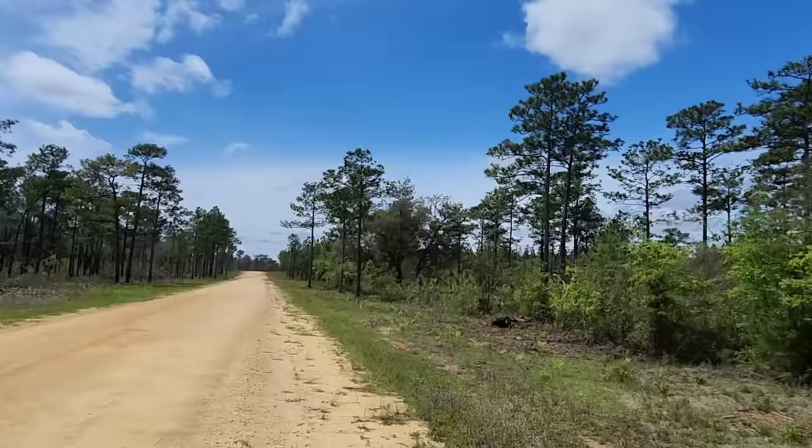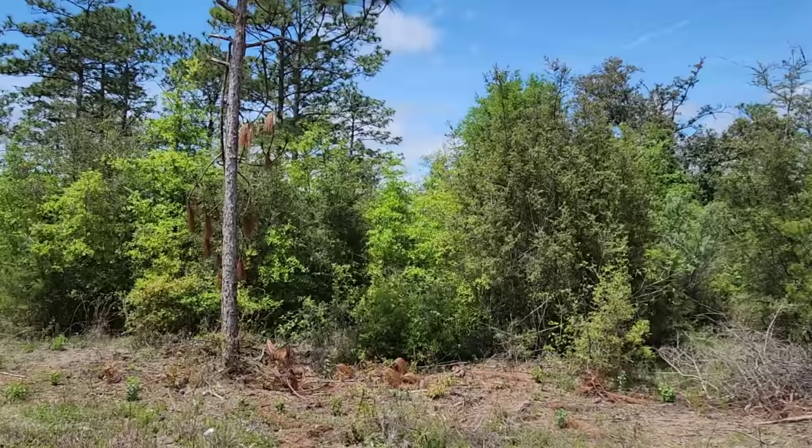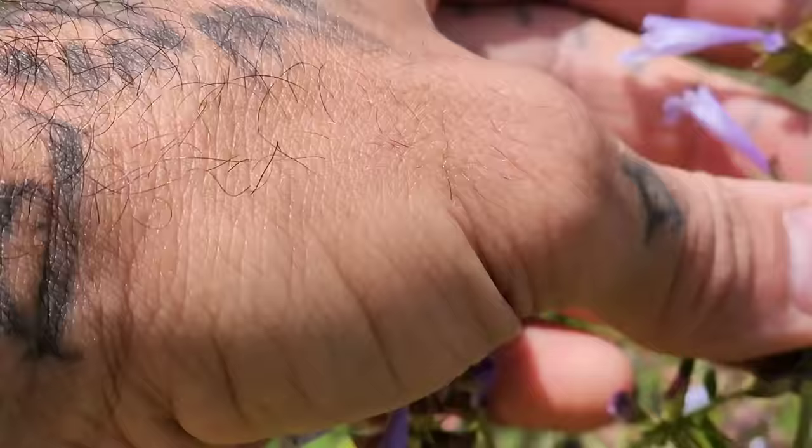Clinopodium is the same genus that the California plant yerba buena is in, but that's a trailing one — this is a woody shrub. Without burning, you can see how quickly the woods take over. The pines are adapted to it. Over there it's more cleared out — that probably had a fire in the last few years — but over here there's been nothing and it just takes over.